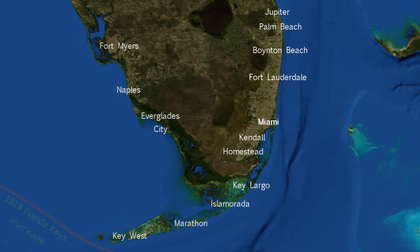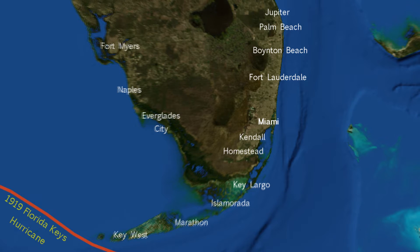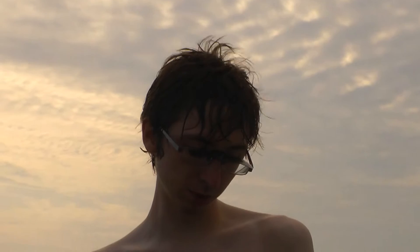The first of our featured storms is the 1919 Florida Keys hurricane. 1919 was a quiet season for the Atlantic, featuring just 5 known storms, of which there were only two hurricanes. However, one of them delivered quite a blow to the Florida Keys, and in particular here in Key West. The storm's landfall is to this day the 6th most intense on record for the United States.